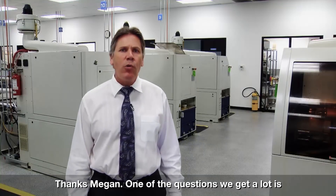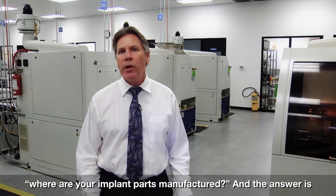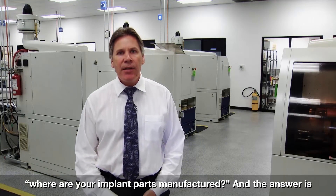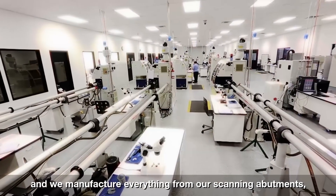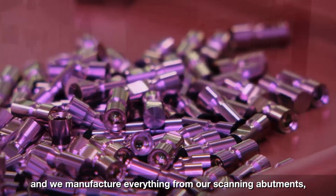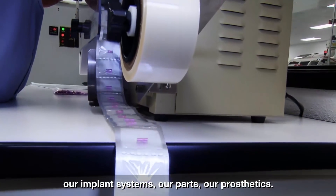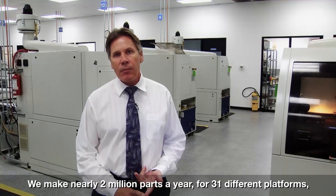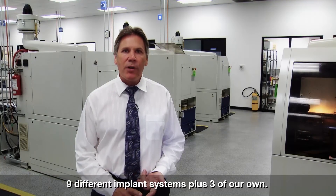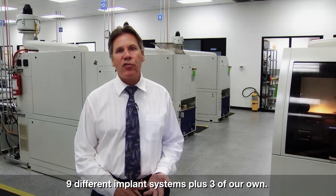Thanks, Megan. One of the questions we get a lot is, where are your implant parts manufactured? And the answer is right here in Irvine, California. We have about a 10,000 square foot facility and we manufacture everything from our scanning abutments, our implant systems, our parts, our prosthetics. We make nearly 2 million parts a year with 31 different platforms, 9 different implant systems plus 3 of our own.